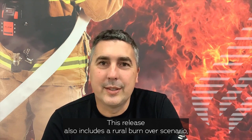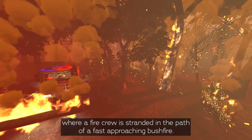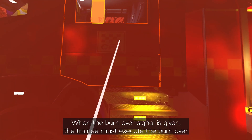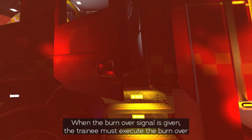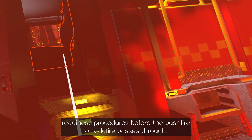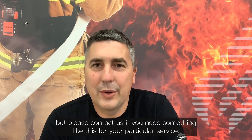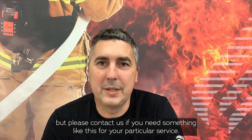This release also includes a rural burn-over scenario where a fire crew is stranded in the path of a fast-approaching bushfire. When the burn-over signal is given, the trainee must execute the burn-over readiness procedures before the bushfire or wildfire passes through. This scenario is a faithful re-enactment of the Victorian Country Fire Authority SOPs, but please contact us if you need something like this for your particular service.